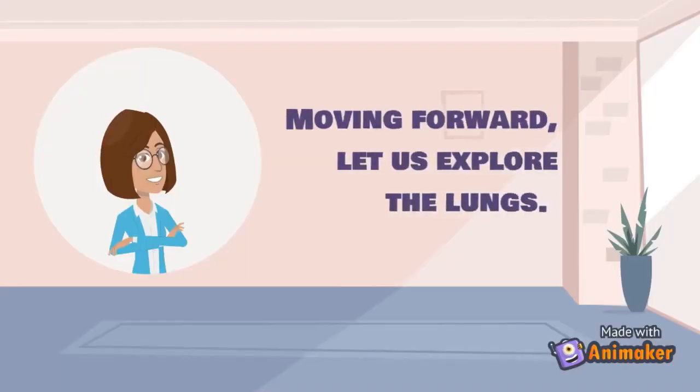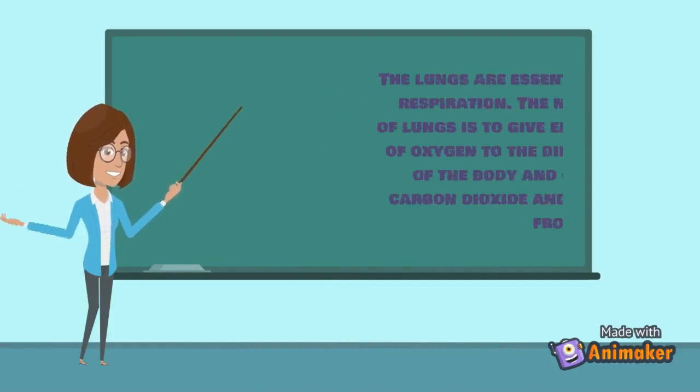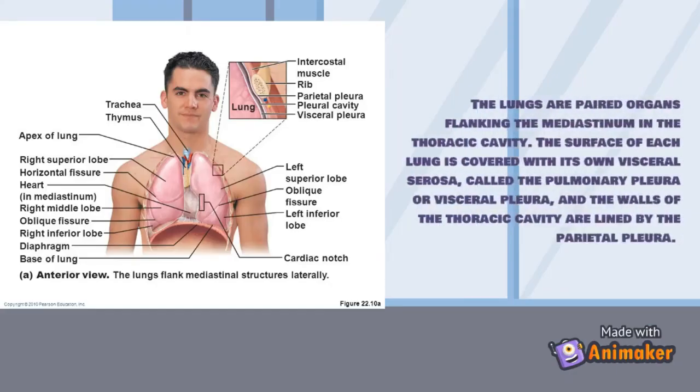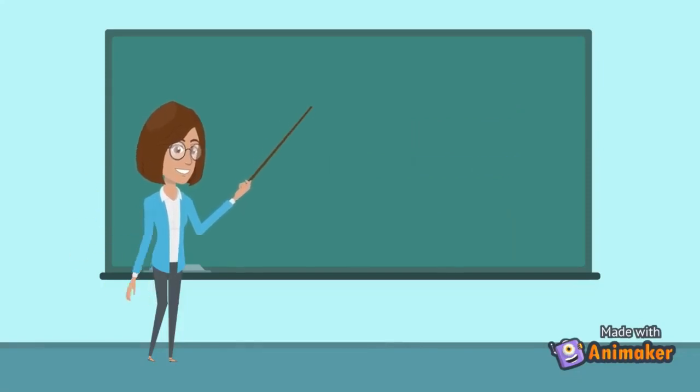The lungs are essential organs of respiration. Their main function is to supply enough oxygen to the different parts of the body and to rid the blood of carbon dioxide and other waste. The lungs are paired organs flanking the mediastinum in the thoracic cavity. The surface of each lung is covered with the visceral pleura, and the walls of the thoracic cavity are lined by the parietal pleura. Pleural fluid decreases friction during breathing.